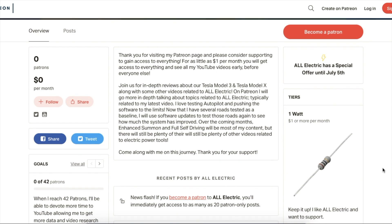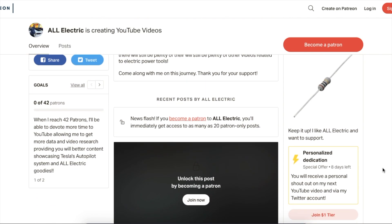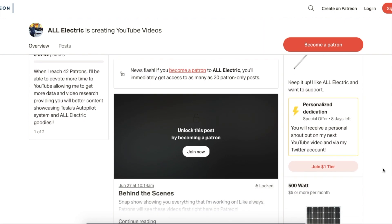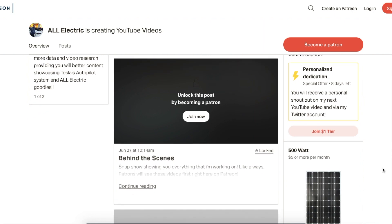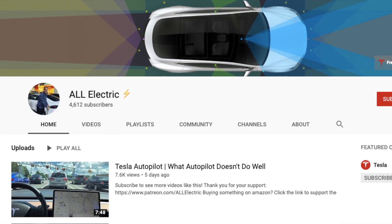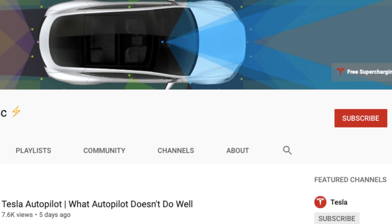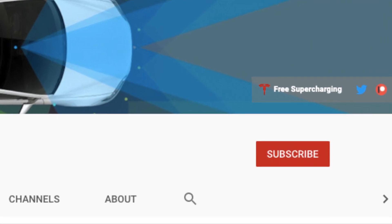If you guys haven't done so yet, click that link down below and go over to Patreon and support me for as little as a dollar a month. Right now you get some top tier benefits, and there are also lots of little things you'll gain access to, like a behind-the-scenes look at what I'm currently working on, so you can see what next videos are coming up along with a lot of other great content. I hope you guys liked this video — if you did, please give it a thumbs up, don't forget to hit that subscribe button and share this content with your friends. I'll see you guys in the next one. Thanks for watching.